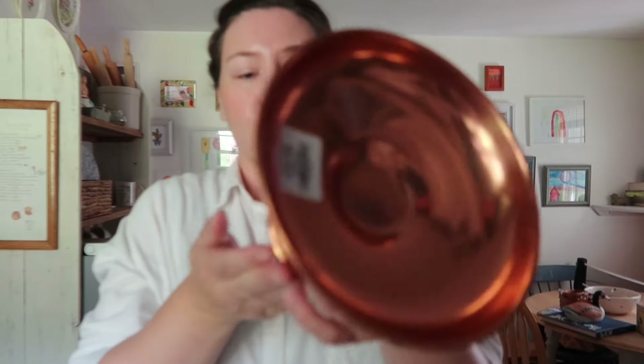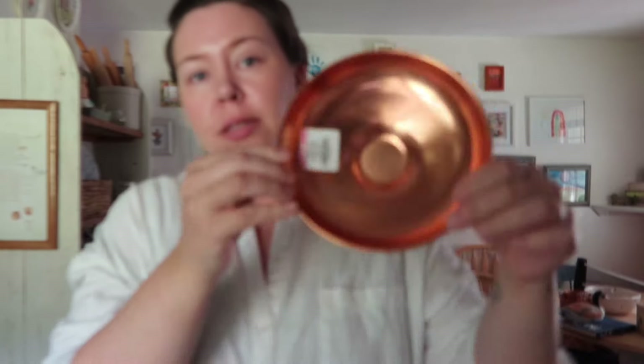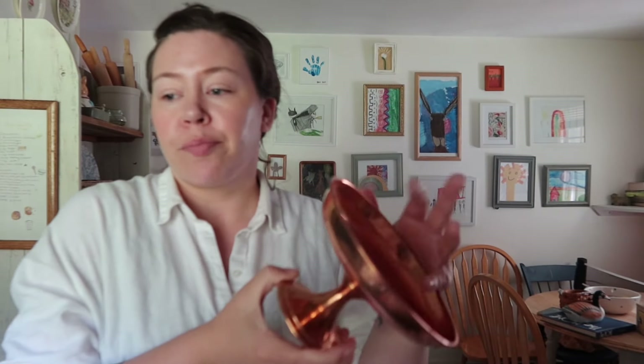I found this copper little pedestal dish and this was three dollars. It's in actually really good shape so I don't think it's super old, but still copper — or copper plated, or whatever. It might just be all the way copper. I don't know, but this would be so pretty with jewelry in it as a little catch-all, or on top of some books, or even as a sponge holder by the sink. I really like it.